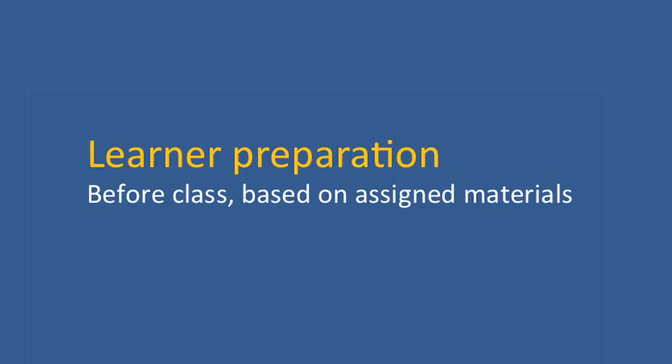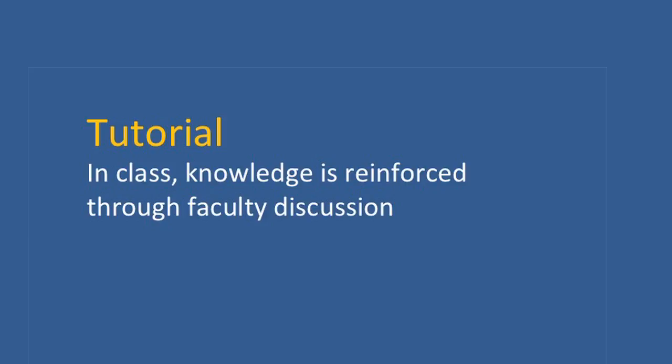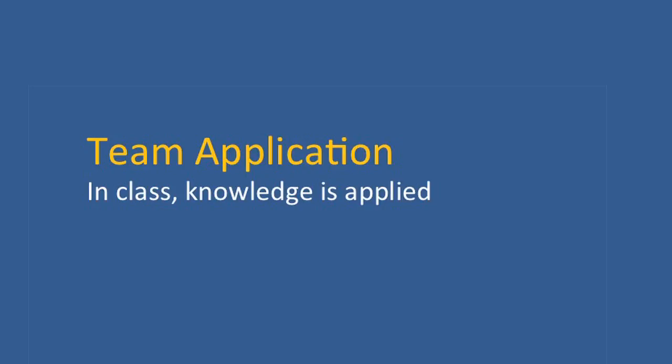The first step is learner preparation, and I give the students a clear guide as to what I want them to learn before they come to class. Step two, in class, is readiness assessment, where students are held accountable for their preparations for that class session. The third step is tutorial, where I enter the learning process in the classroom with the students, thinking in real time about questions that they then bring to me.